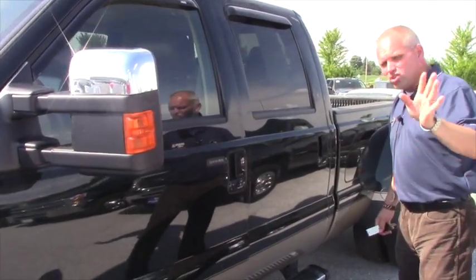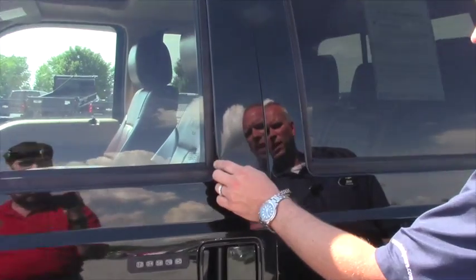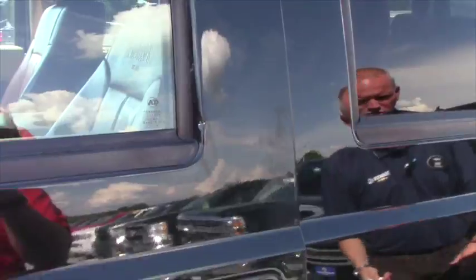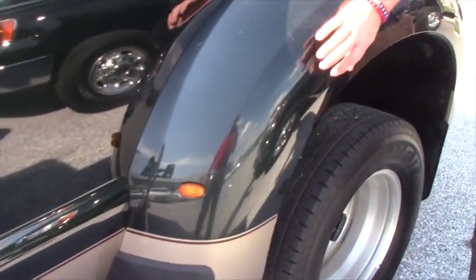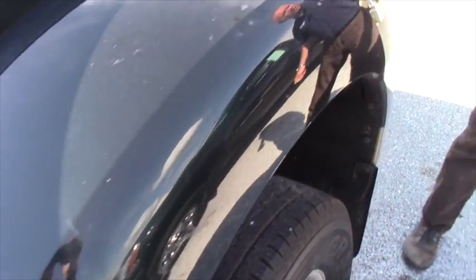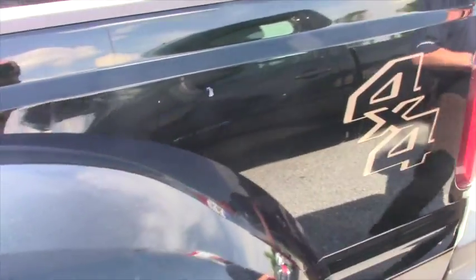He did a very good job keeping up with it mechanically. You do have a ding right here at the driver's side window. You do have some scratches and scuffs down here, right here as well, right around the wheel well. Another one right here at the wheel well — like I said, it was a farmer's truck.